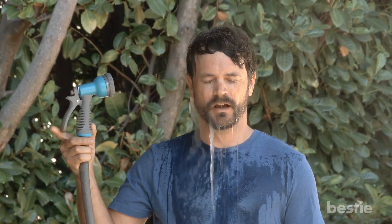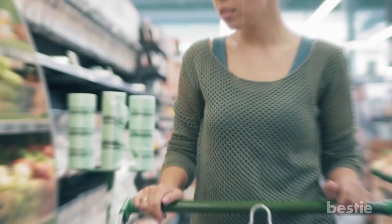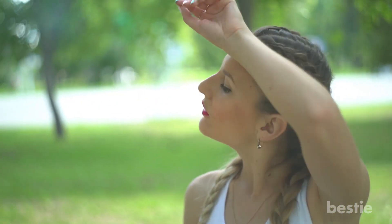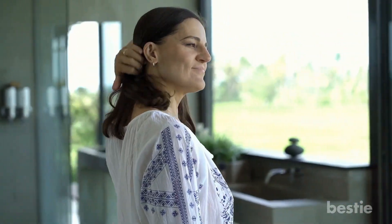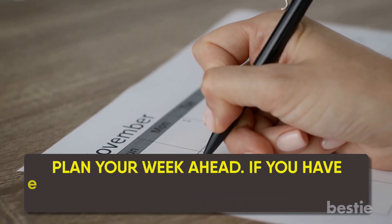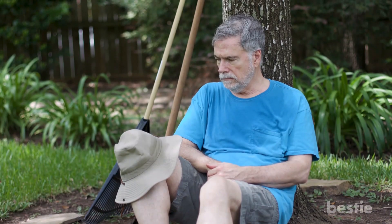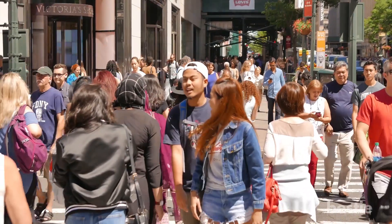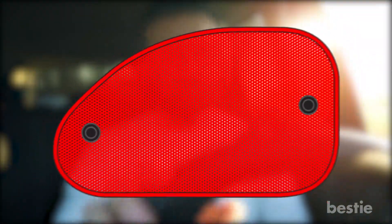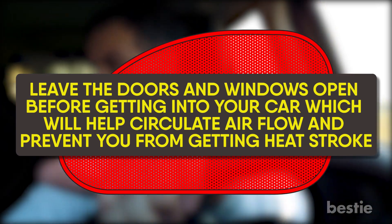Try to stay indoors. Avoid going outside on hot days. If you must go out to get groceries, do it earlier in the day or in the evening when the temperatures are more pleasant. Don't exercise or do lots of activities outdoors when it's getting too hot. If you need to go out in the sun, apply sunscreen and reapply every two hours. Plan your week ahead — if you have appointments on 100-degree-plus days, reschedule if not urgent. Stand in the shade wherever possible, avoid crowded places, and if you're driving, keep your car cool by parking in a shady area or using a windshield sunshade or dash cover. Leave the doors and windows open before getting into your car to help circulate airflow and prevent heat stroke.